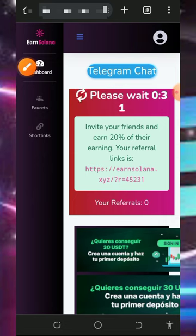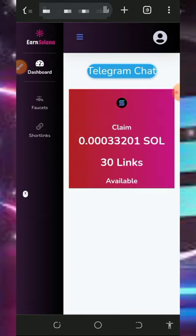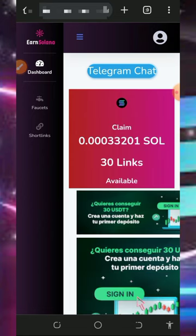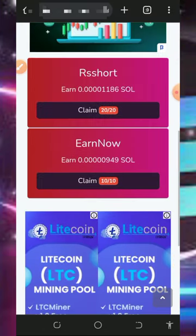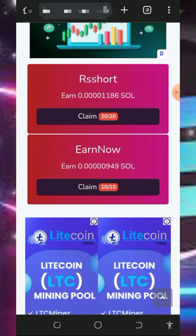After claiming from the faucet, go over to the short links section and start earning from short links. You'll see they have crypto short links listed on the screen. You can tap on Solana token and earn a set amount of Solana for every short link you visit. There are 30 links to visit — scroll down and tap the claim button on each one to start claiming.